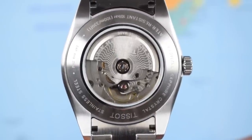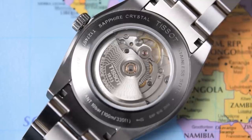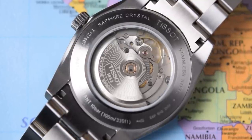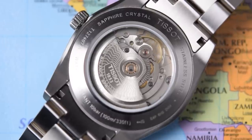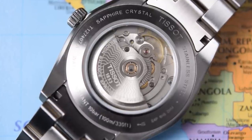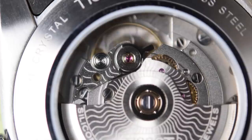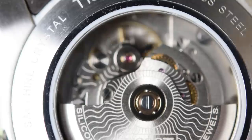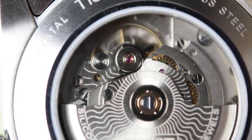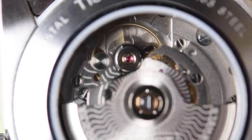I think this movement most certainly is part of the appeal. Tissot are a member of the Swatch Group, and Swatch owns ETA. This is a Powermatic 80, which is essentially a slowed-down ETA 2824 — a 25-jewel hacking and hand-winding bi-directional winding automatic. Rather than beating at 4 Hz (28,800 vph), they slow it down to 3 Hz (21,600 vph). You lose the high-beat sweep, but you nearly double the power reserve from 42 hours all the way up to 80, meaning you can take this off on a Friday and pop it back on Monday morning and it will still be ticking.